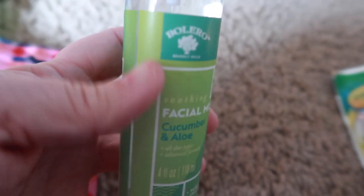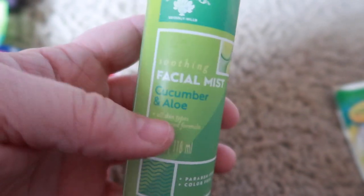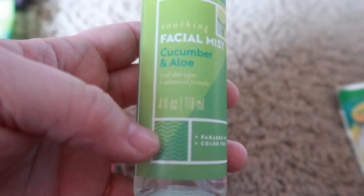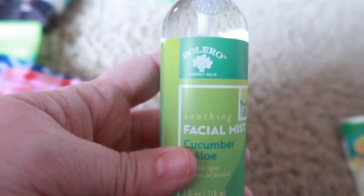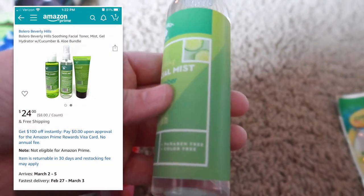The last one from this brand is a facial mist in cucumber aloe. There are only a few available online and it sells for $8.00 — for just one of these.